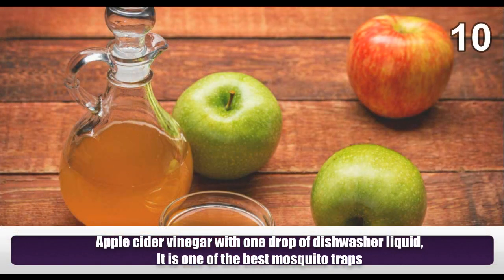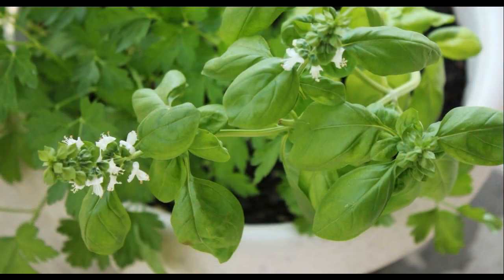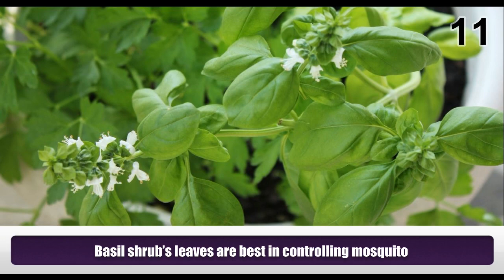Apple cider vinegar with one drop of dishwasher liquid is one of the best mosquito traps. Basil shrub leaves are best in controlling mosquitoes.